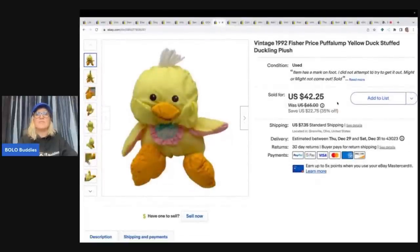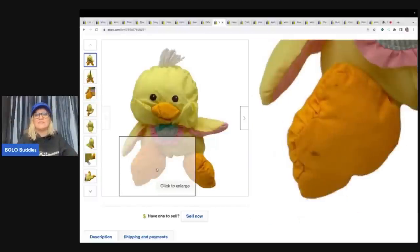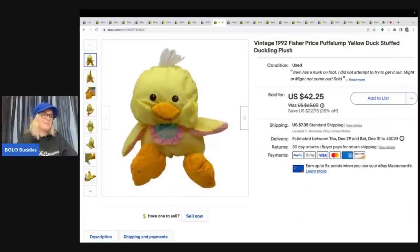This is a 1992 Puffalump Fisher-Price yellow duck. Got this at a garage sale for $0.25. I went to a garage sale over the summer and all of their plush was $0.25 — I left there with so much plush. I have a whole video on it. This guy sold for $42.25 plus shipping. He did have a little defect on his foot, and the buyer paid shipping.